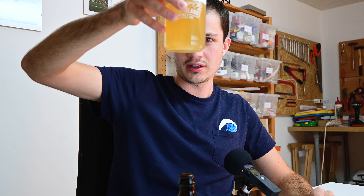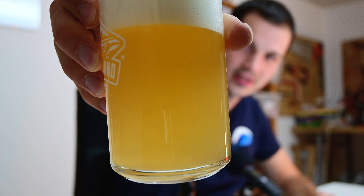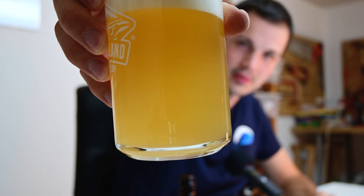Nice carbonation. The beer comes in a light straw gold, golden color. A lot of carbonation, a lot of bubbles rolling up the side of the glass. I don't know if you can see it — beautiful.